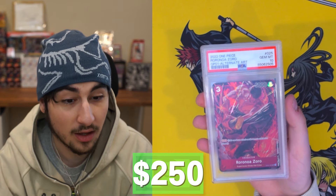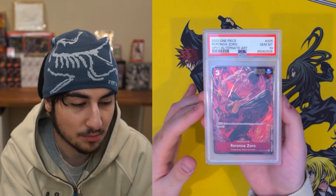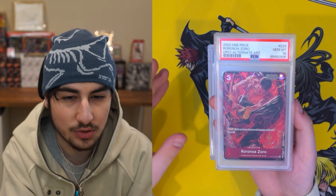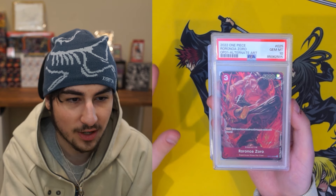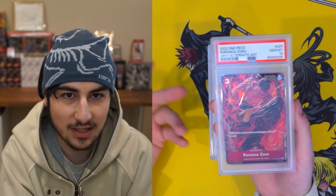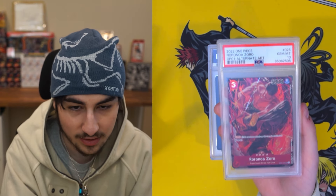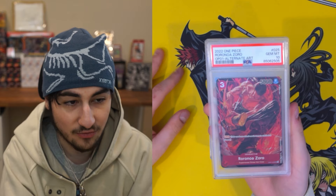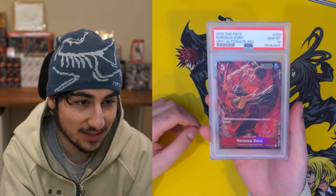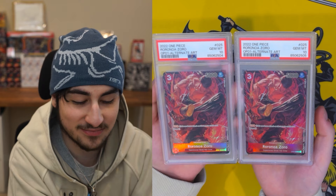Roronoa Zoro again, same artwork — but this one's English, which is going to be way more rare than the Japanese one. OP01 is one of the most scarce sets. You're probably not going to get a booster box for anywhere less than like $300 to $400, and if you want the blue box first edition, you're paying like $800 to $1,000 a box. It's insane right now.